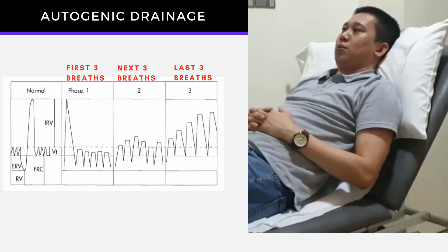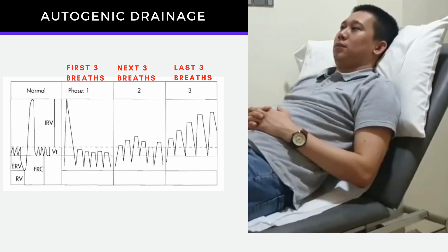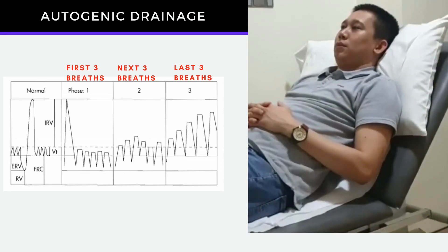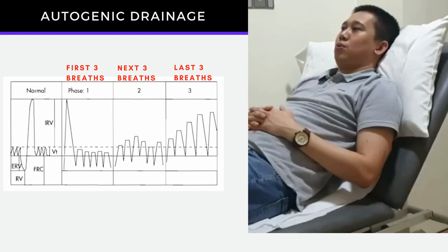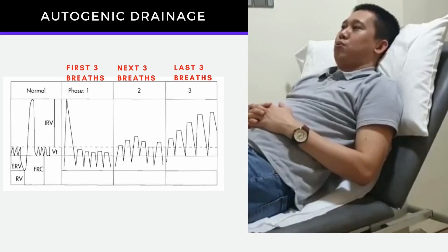The next three breaths, you have to breathe in with medium effort and forcibly exhale as much as possible. This is breathing from mid to low lung volume.